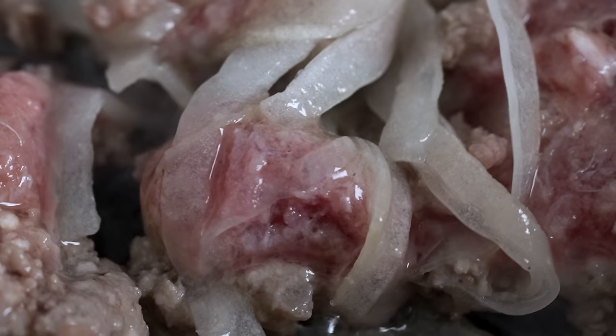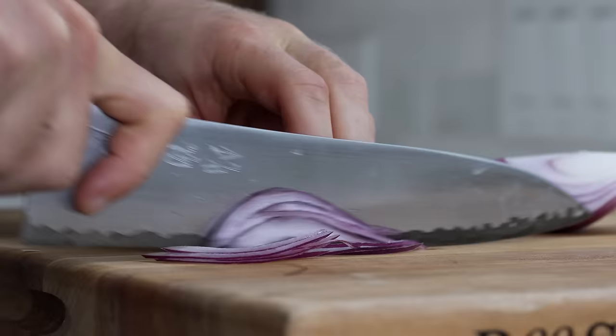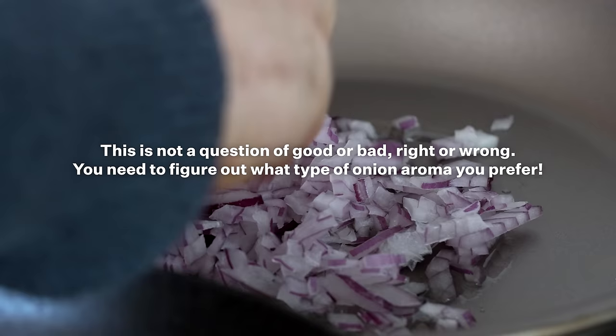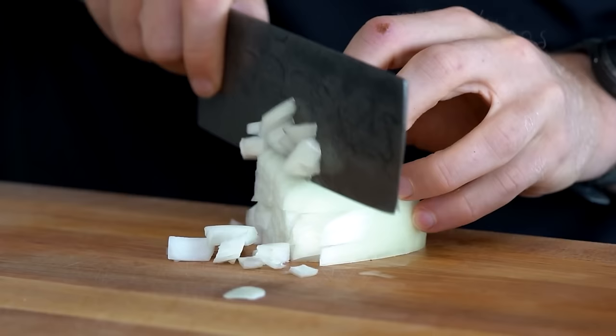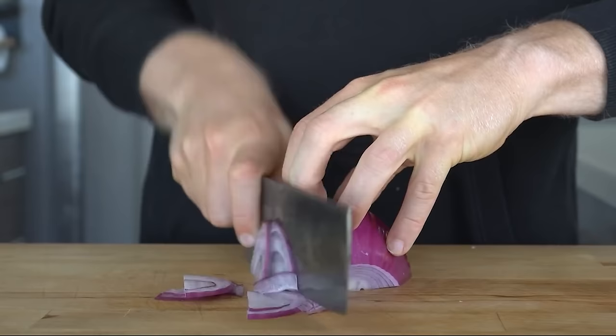Even though I was able to tell a difference in these sautéed variations, you still need to ask yourself how important is the choice of the onion in a dish. Do you prefer the strong aroma of the red onion? Because that's a completely personal choice. For example, if you've ever recreated a dish in Indian cuisine and used white or yellow onion and wondered why it didn't quite taste the same, it could be that the red onion is the missing ingredient playing a significant role.